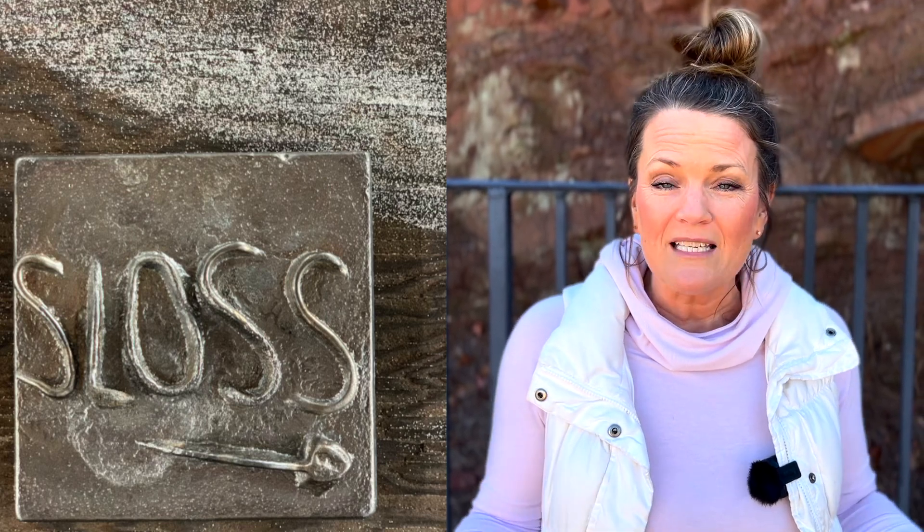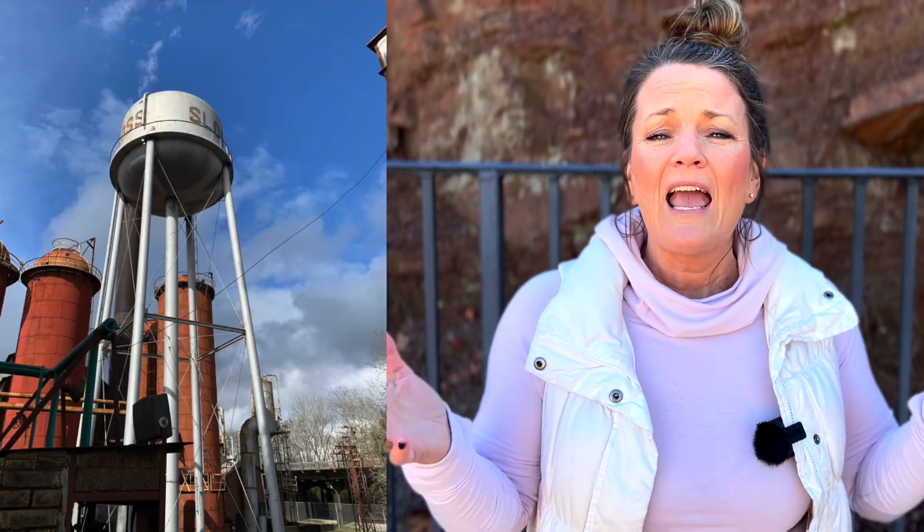Stop number two on your Birmingham tour is Sloss Furnaces. This is a pig iron blasting furnace that operated from 1882 to 1971. It is now a historical landmark and you will want to go visit and look at the history and just understand the culture of Birmingham from that era. Self-guided tours are absolutely free.